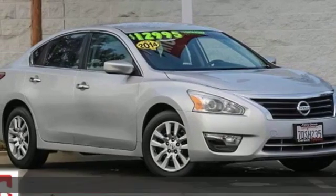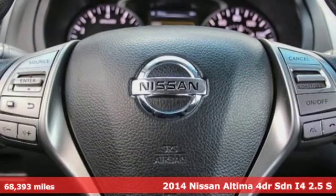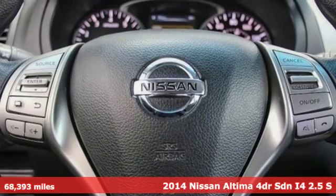Here's a 2014 Nissan Altima. Innovation. Excitement. Nissan.